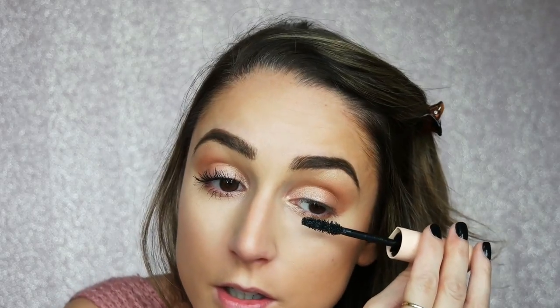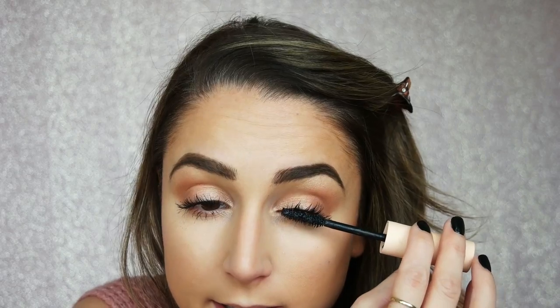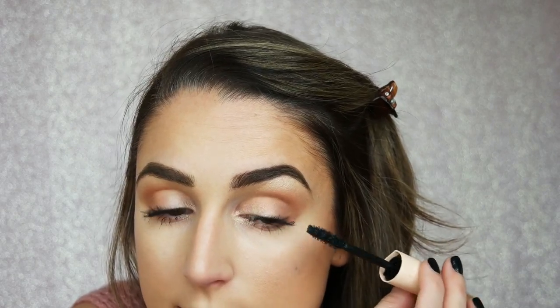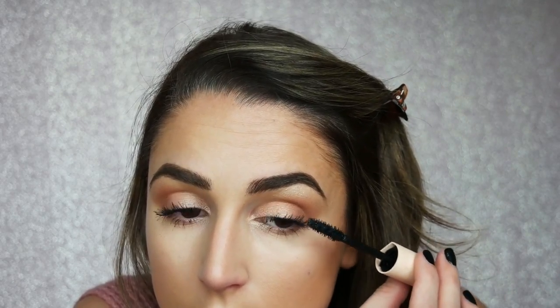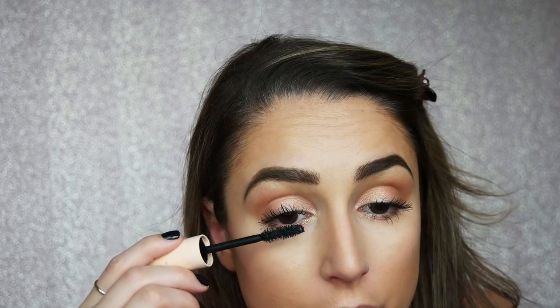So that's only one coat. Let me do the other side and I'll go back for a second coat. Yeah, I love this. It's very on par with the Falsies — they're definitely the same league for me. But maybe because this packaging is just so much cuter, I like it better. Isn't that crazy how much of a difference mascara makes in your eyes? It makes such a big difference. Let me go back and do another coat.